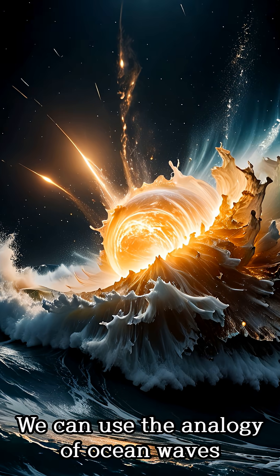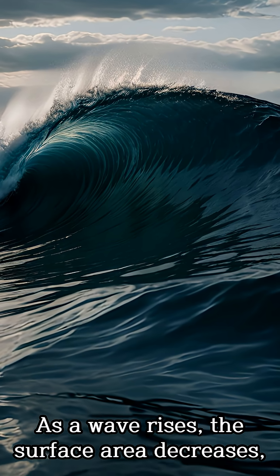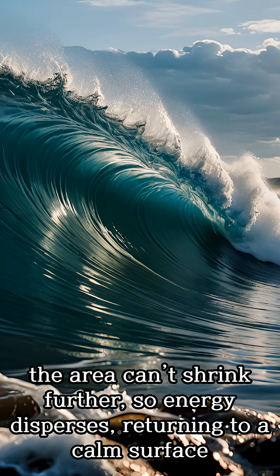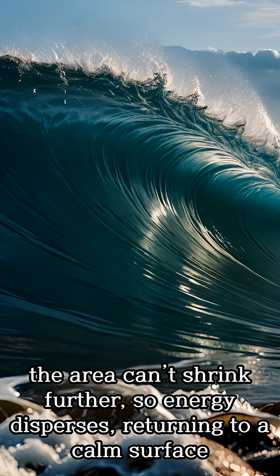We can use the analogy of ocean waves. As a wave rises, the surface area decreases, accelerating the speed in a similar fashion to the comet's speed increase at perihelion. When the wave reaches its peak, the area can't shrink further, so energy disperses, returning to a calm surface.